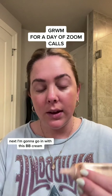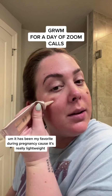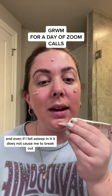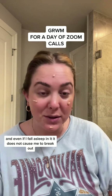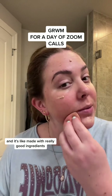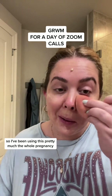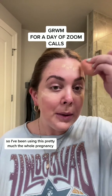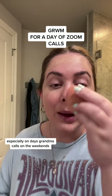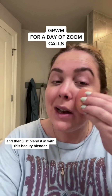Next I'm gonna go in with this BB cream. It has been my favorite during pregnancy because it's really lightweight, and even if I fall asleep in it, it does not cause me to break out. It's not a thick foundation and it's made with really good ingredients, but it goes on really quick. I've been using this pretty much the whole pregnancy, especially on days where I'm on calls and on the weekends. I just blended it in with this beauty blender.